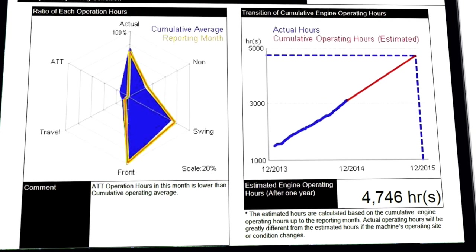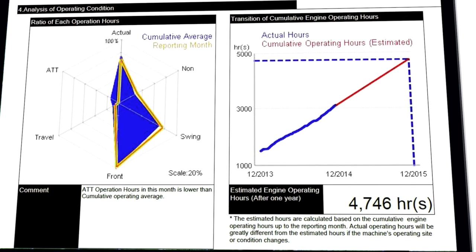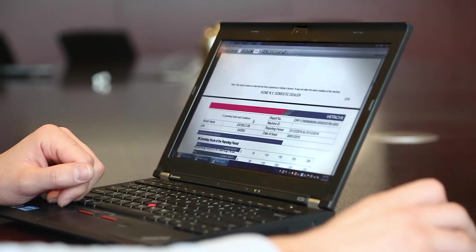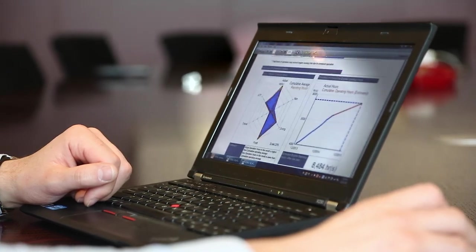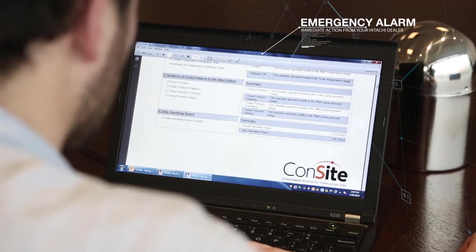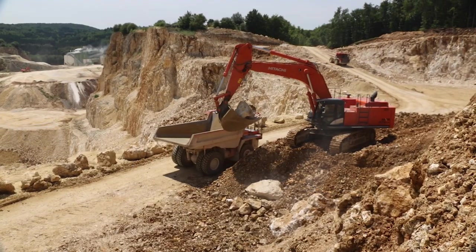A line graph illustrates the actual and projected number of hours, which helps to manage your maintenance requirements. The Consite monthly report is also stored in the Owners Site for ease of reference. In addition, in the unlikely event of a fault, an emergency alarm report is sent to you and your authorized Hitachi dealer for immediate action.